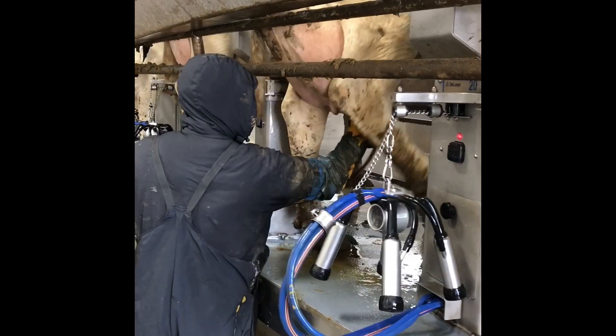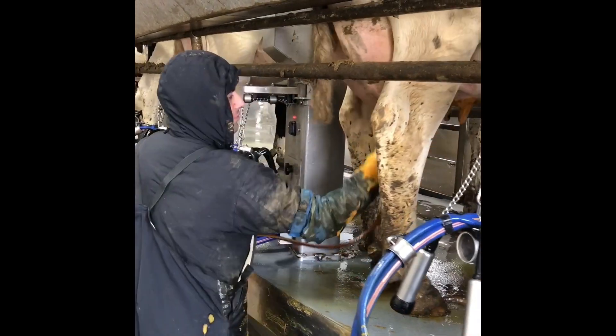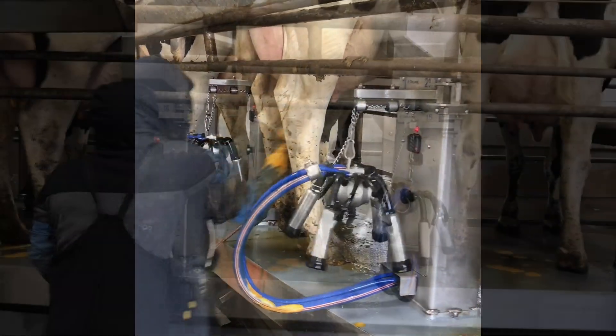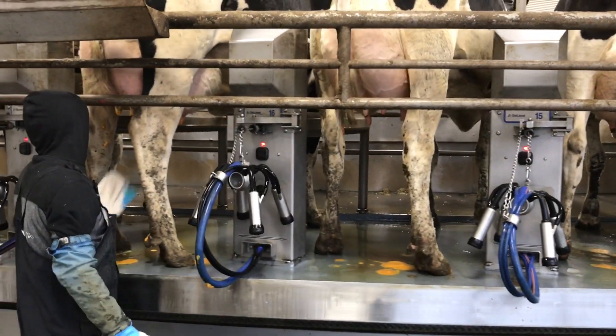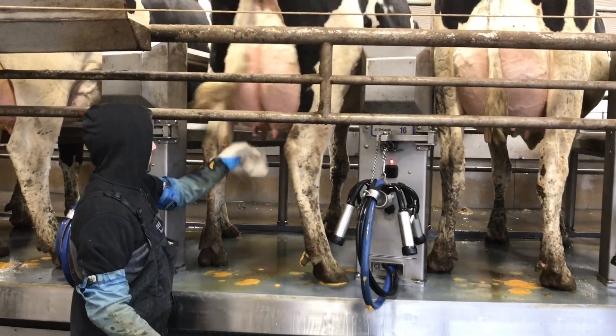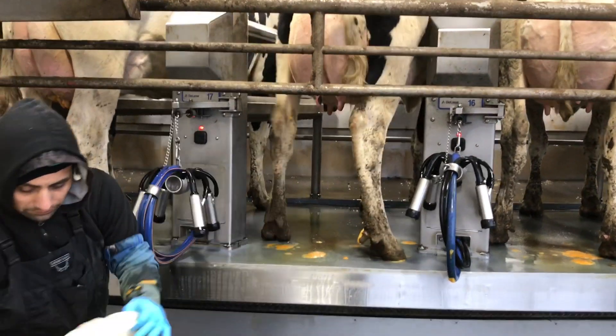We start by cleaning and sanitizing their teats with a foaming iodine-based sanitizer. Throughout the milking process our steps are providing stimulation to let our cows know naturally it is time for them to let down their milk.